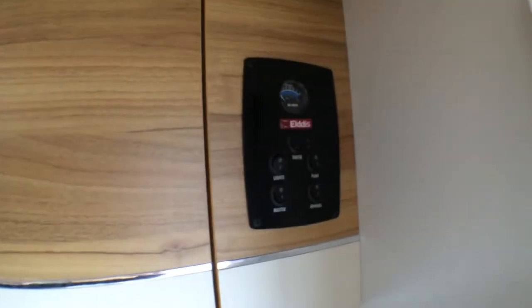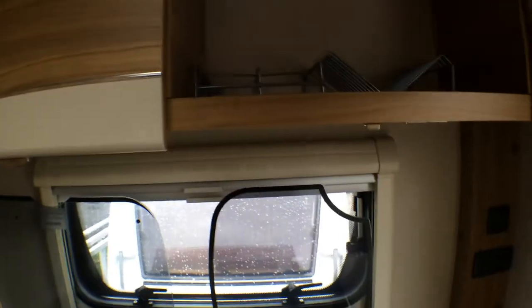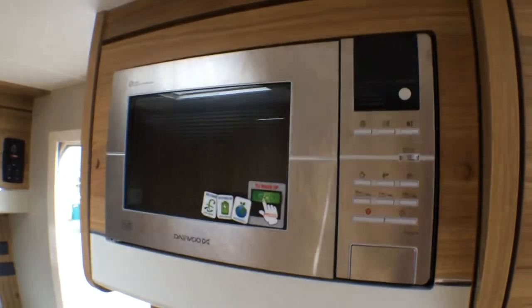You've got your electric control panel up by the door so it's easy to access when you get inside the motorhome. Two cupboards, plenty of kitchen storage too. LED lighting all over and you've also got a microwave.